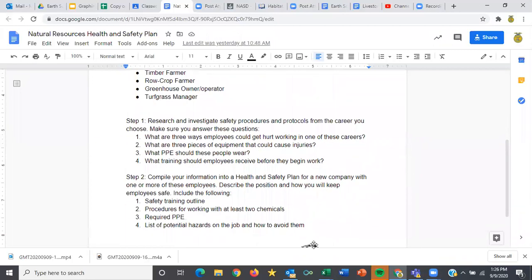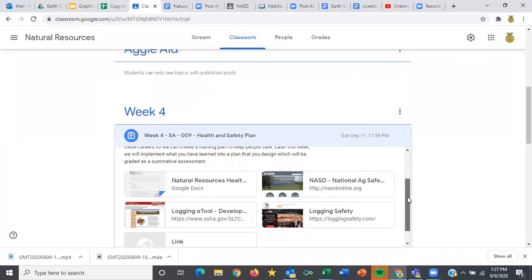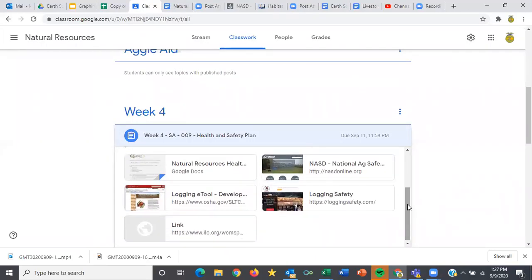Tomorrow we're going to start actually putting together our health and safety plan, and today I've got some resources for you that are going to help you get an idea of what we're going to look at. So if I go back to my classroom, I've posted links to different websites that do a really nice job of laying out what a health and safety plan looks like for a lot of these things.